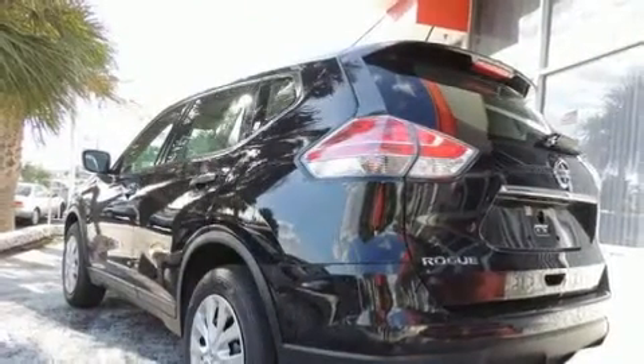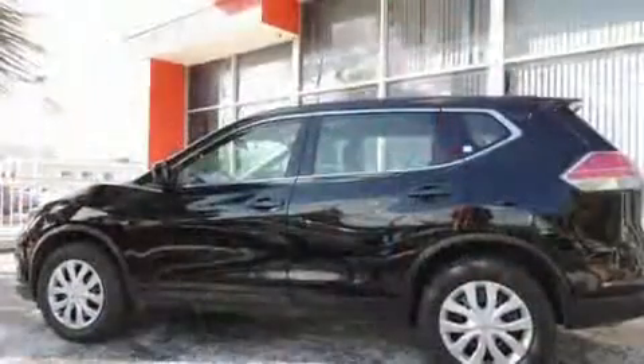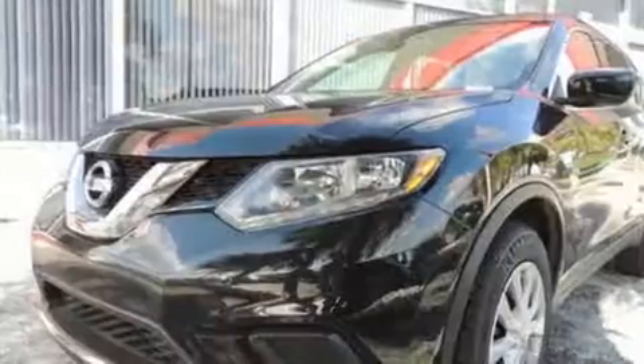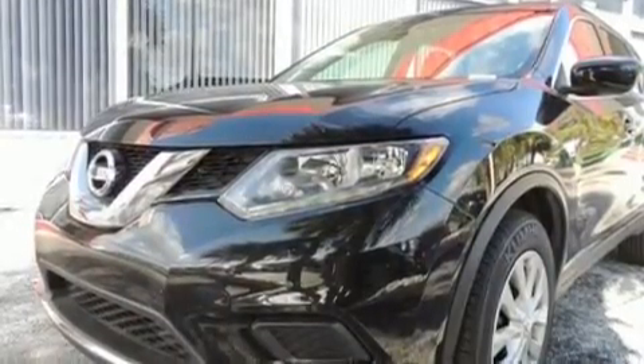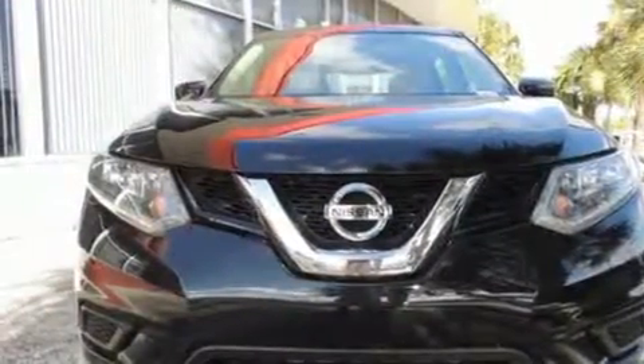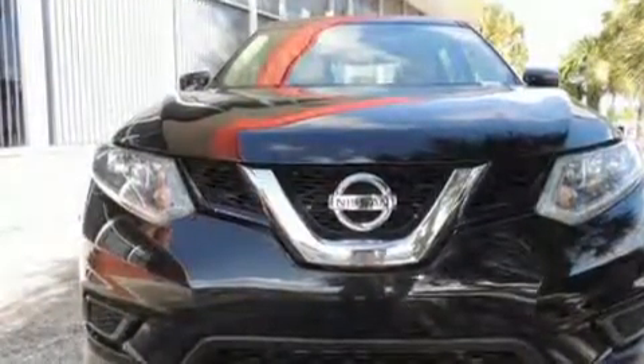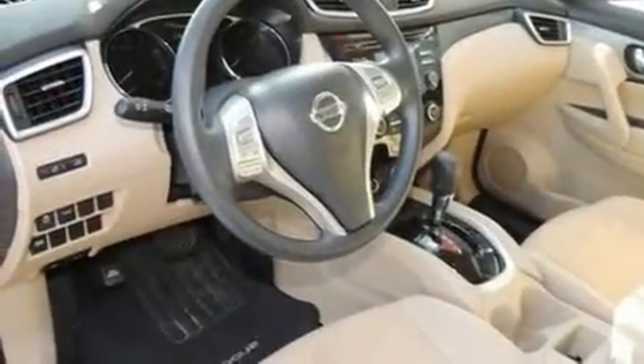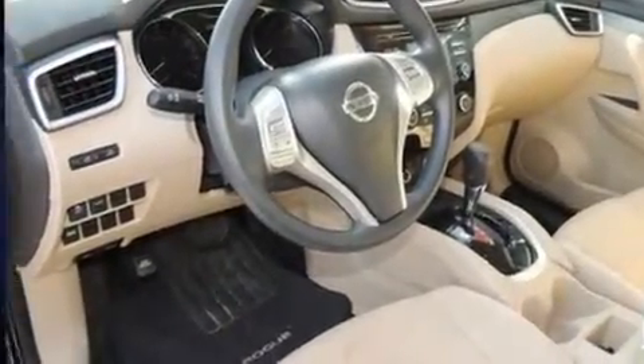Nissan prioritized practicality, efficiency, and style by including a trip computer, rear wipers, and air conditioning. You and your passengers will enjoy the stereo system, which includes a CD player with MP3 capability and four well-positioned speakers.